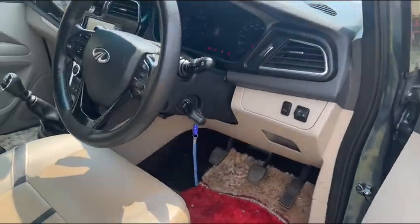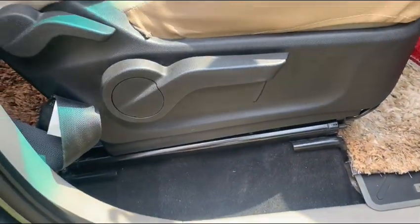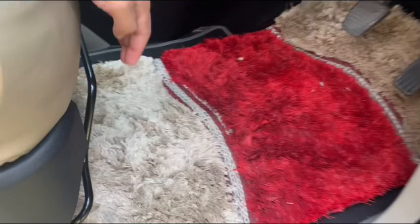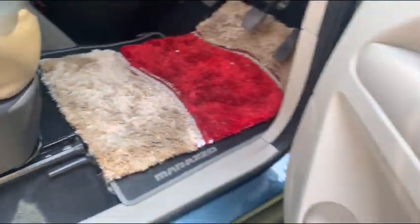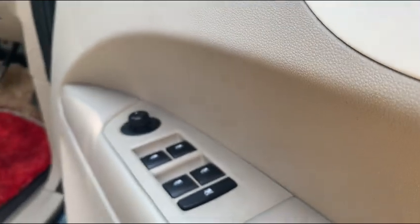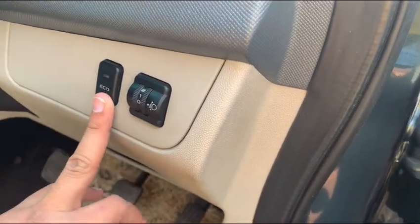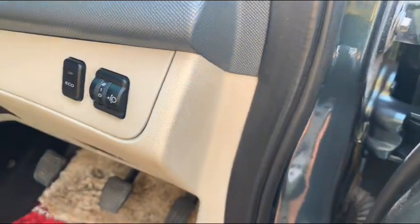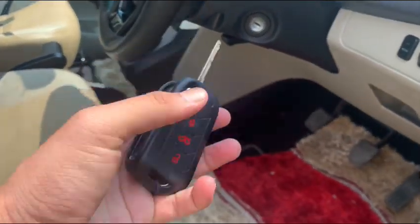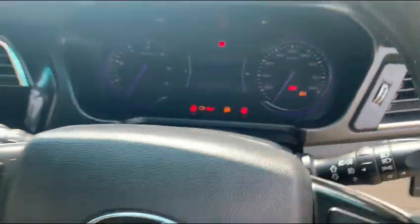Now we will go into the interior of this car. This is the chrome handle. This is the outer rear view mirror. Let's look at the interior.